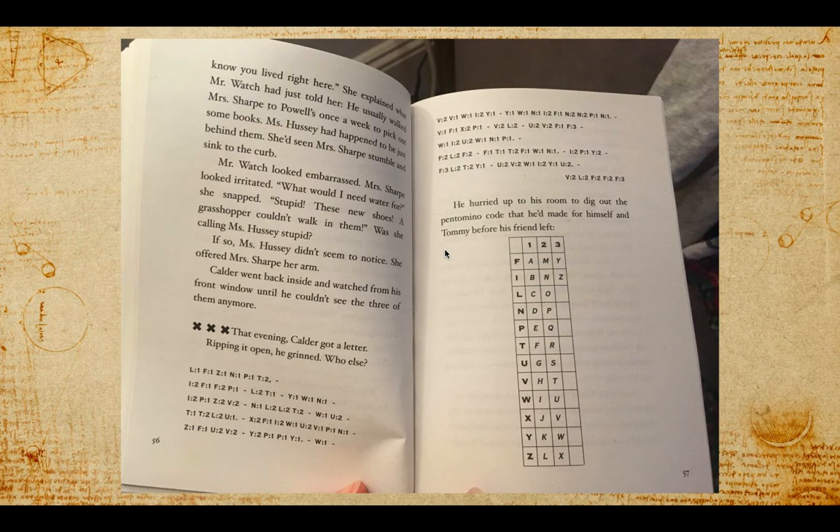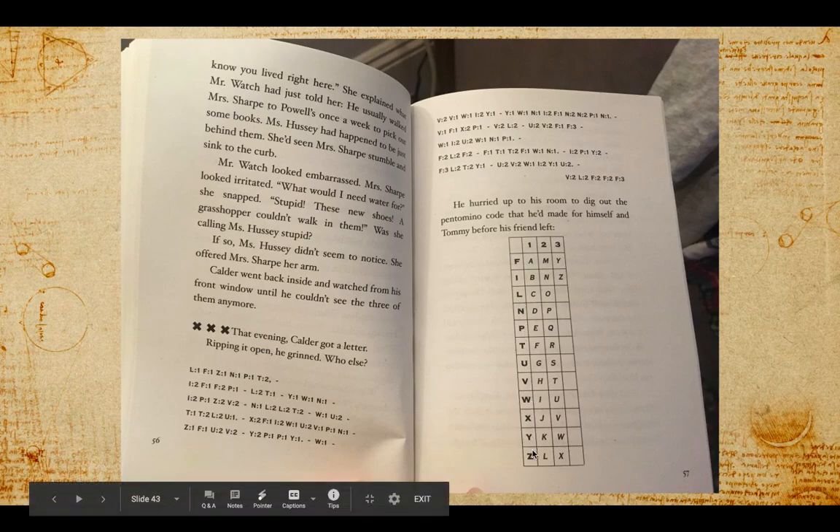So to break the code, what you need to do is: here are the pentomino letters — F, I, L, N, P, T, U, V, W, X, Y, and Z. These are all the letters that the pentominoes are named. And if you want to know what a letter in our regular alphabet is, you have to look at the corresponding columns.